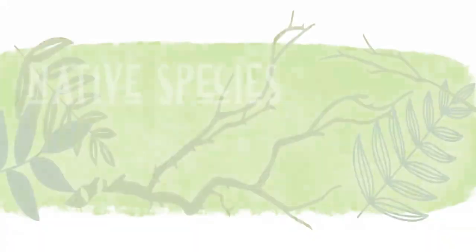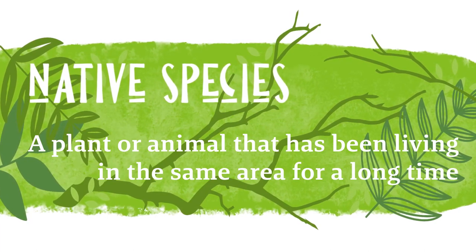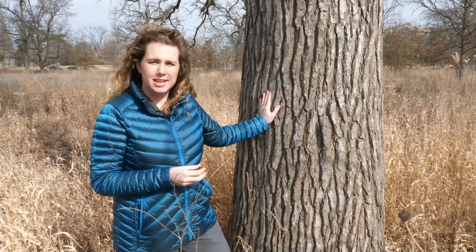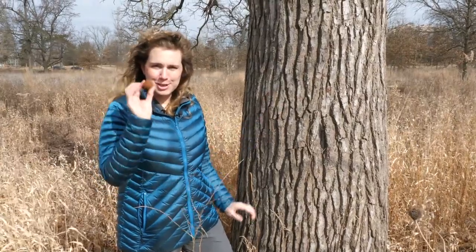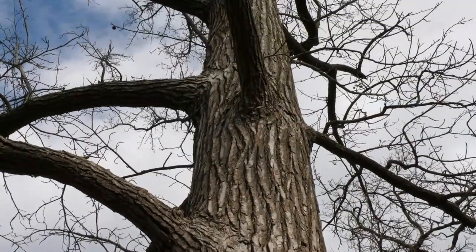When a plant or an animal has been living in the same area for a long period of time, we consider it to be a native species. Think of something like this sweet gum tree here — it's been living in what we know as North America for millions of years. You may have even seen these gumballs near where you live. Because the sweet gum tree has lived here so long, it's adapted to the local climate and soil, and it's also been interacting with other native plants and animals for all of that time.